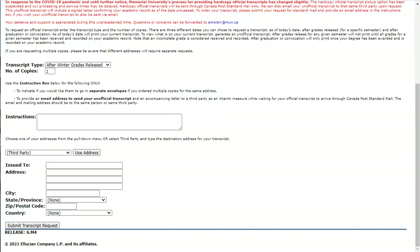When you click Submit, depending on the status of your MUN account, you may be taken to a site where you will have to add funds to pay for this. The fee for the transcript was $10 when this video was prepared.